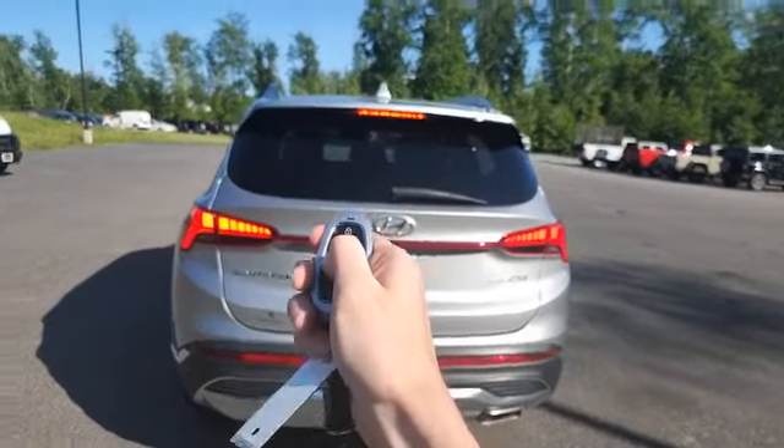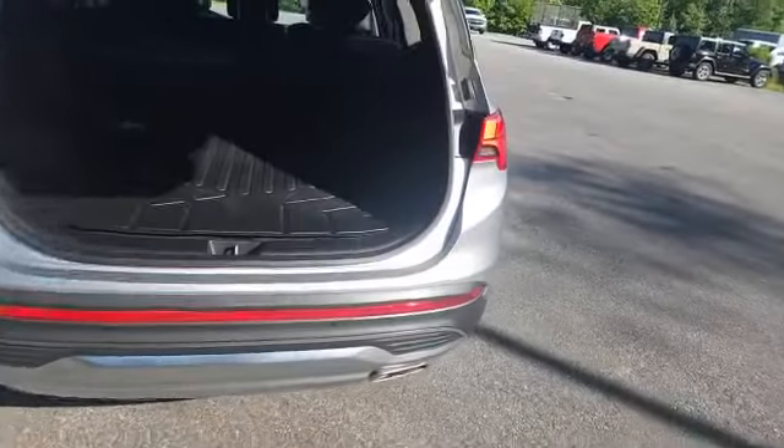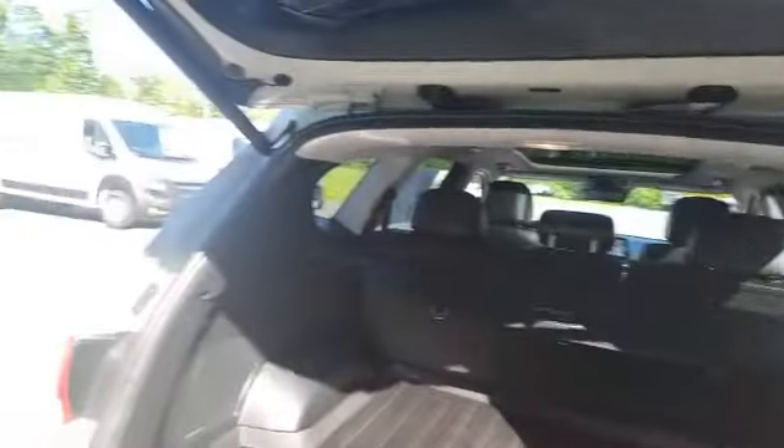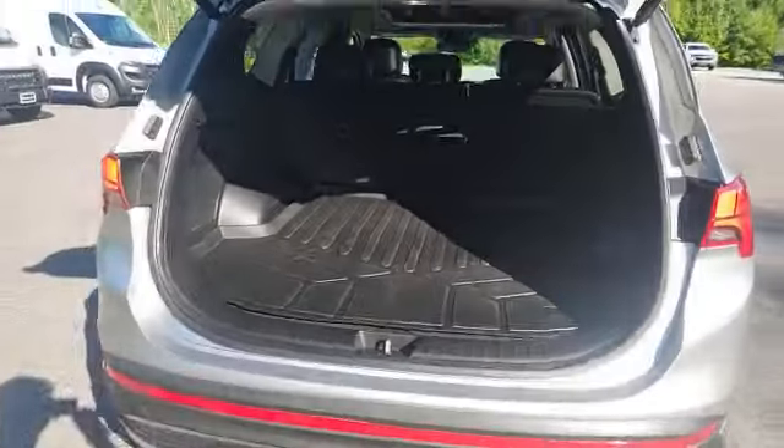It does have a backup camera back here. It's also going to have a power lift gate — press the button on the key fob and it'll open right up. You have tons of space back here, and these seats do fold down if you need even more space.